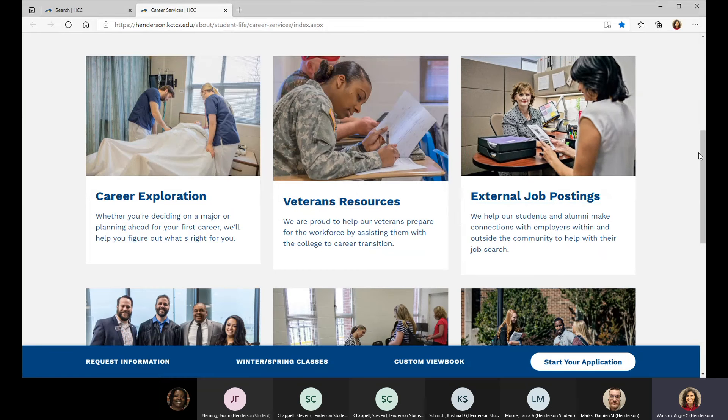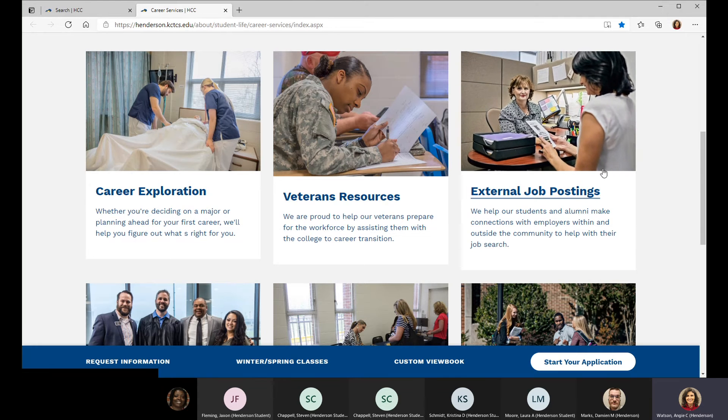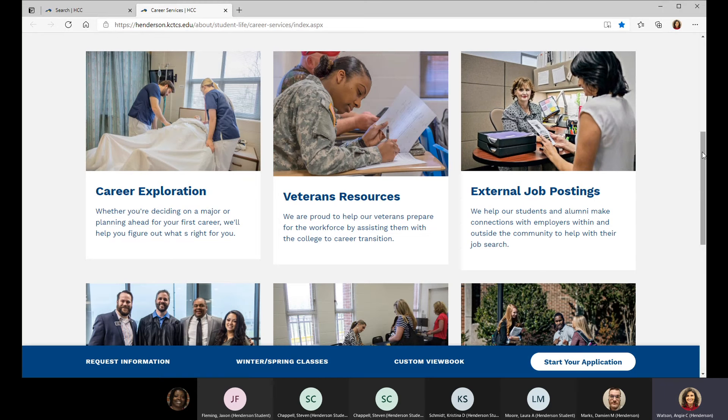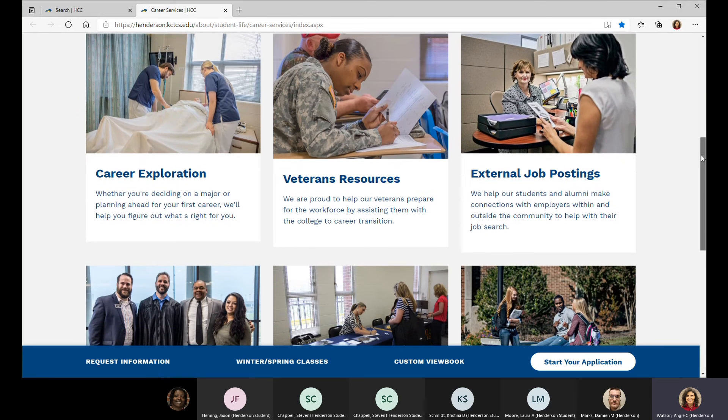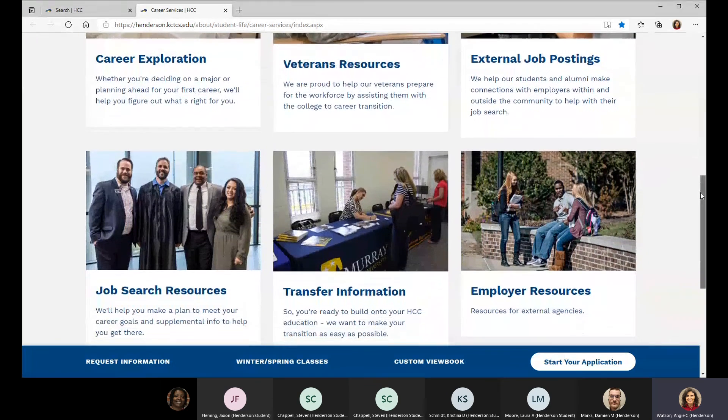You might get job postings from me — I try to send those out to our business, IT, and all of the associate applied science programs. But you can click on the site and find postings that employers have called in. These are not Indeed postings; I don't pull from Indeed and put them on this site. This is mainly from local employers that have actually contacted me.